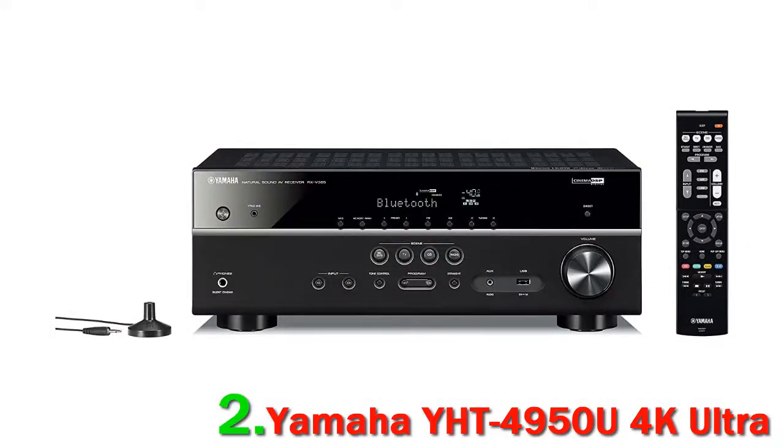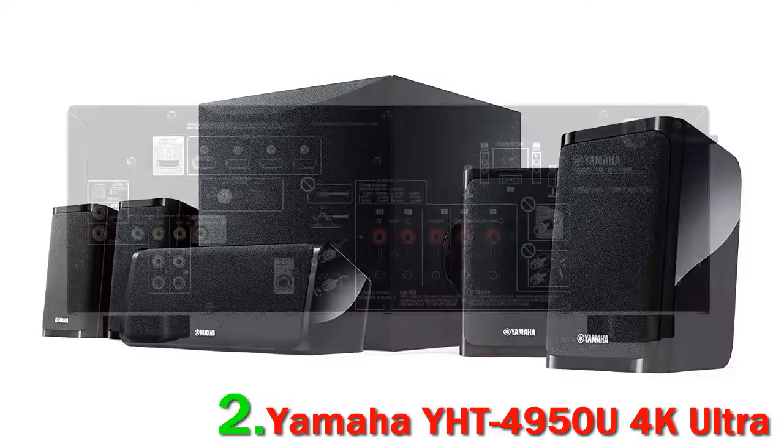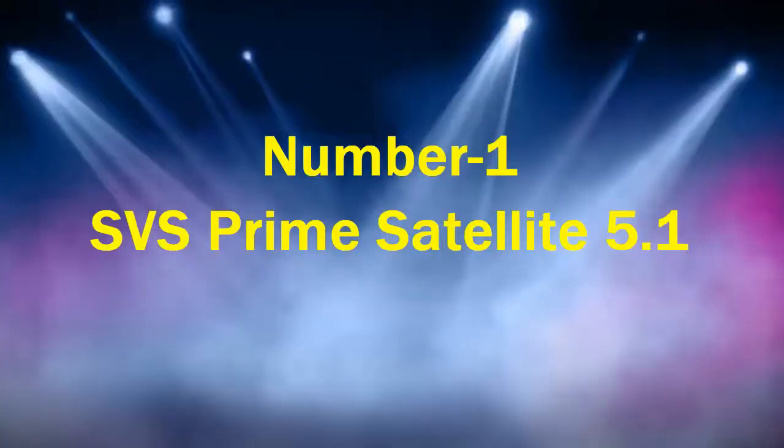What do you lose out on? At high volumes, the YHT4950U tended to distort a little. If you're the kind of person who likes blasting sound at top volume, you may want to look elsewhere. Number 1: SVS Prime Satellite 5.1.